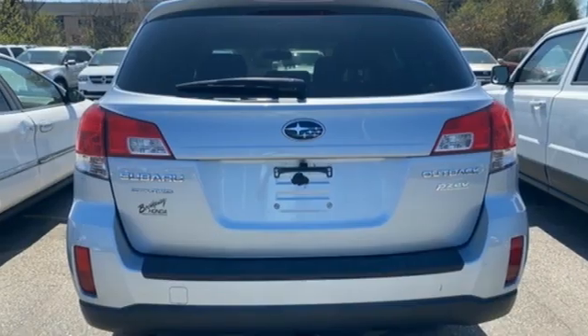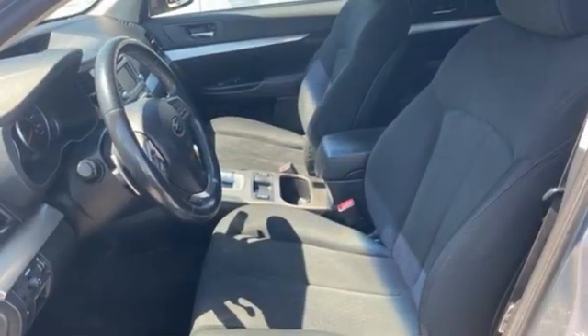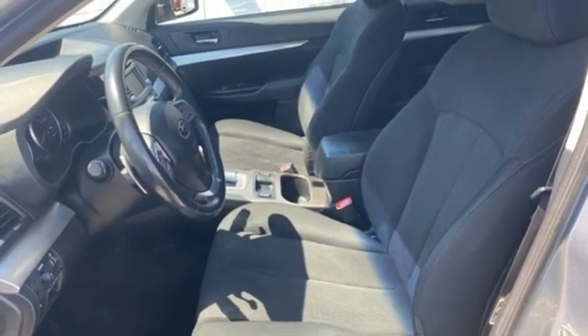Aluminum wheels, 8-way driver seat control, and streaming audio. Capable, safe Subaru. Hurry in today for a test drive.